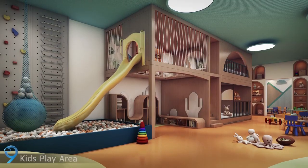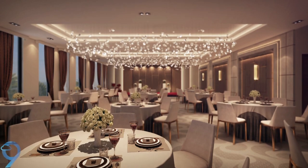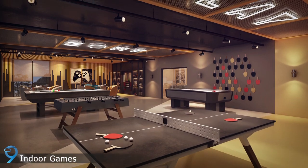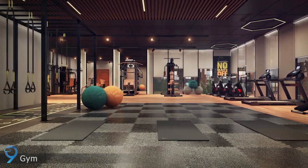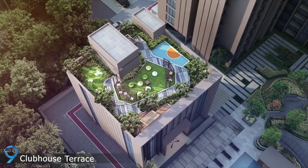The clubhouse features a kids play area, party hall, indoor play area, gym, rooftop viewing deck, terrace party lawn, and many more exciting rooftop amenities.